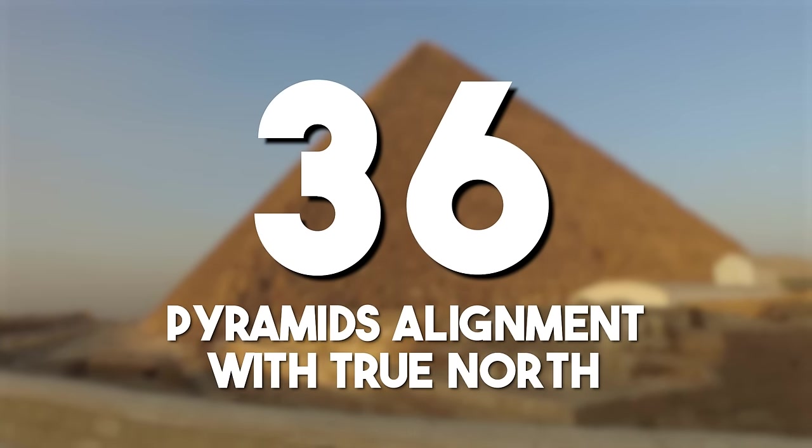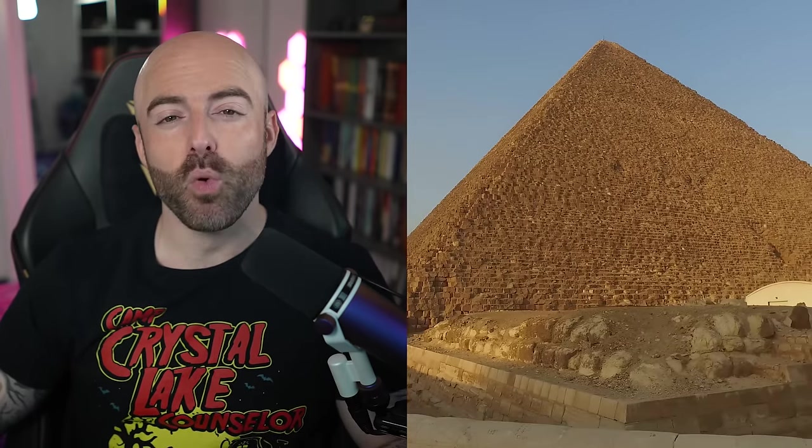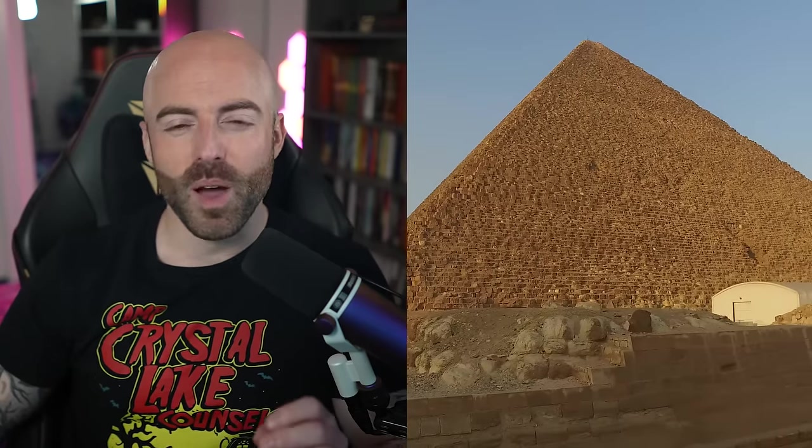The pyramid's alignment with true north: the precise alignment of the Great Pyramid of Giza with true north showcases the ancient Egyptians' advanced knowledge of astronomy and engineering. The square base of the Great Pyramid of Kheops, for example, is just 3.4 arc minutes off of true north — a precision of about one millimeter per meter. This architectural feat continues to captivate researchers and enthusiasts alike.